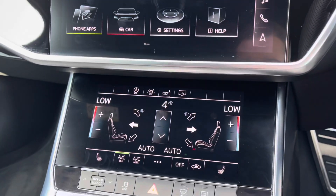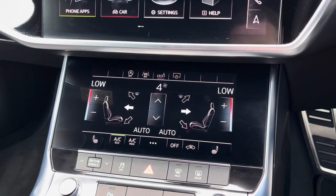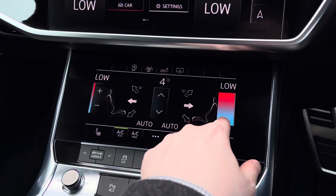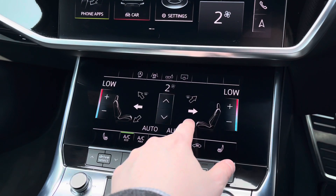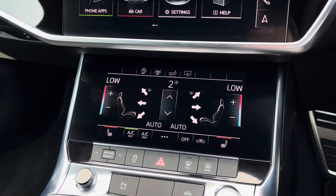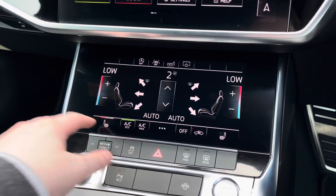Coming down to the secondary touchscreen which controls the climate control system, you can use the display buttons to easily change things like the in-car temperature. To the centre you can also change the fan intensity as well as the fan's direction. To the bottom of the touchscreen we have the touch button controls for the two front heated seats, which do a great job of keeping you warm during those colder winter months.